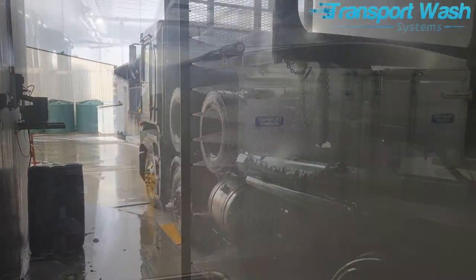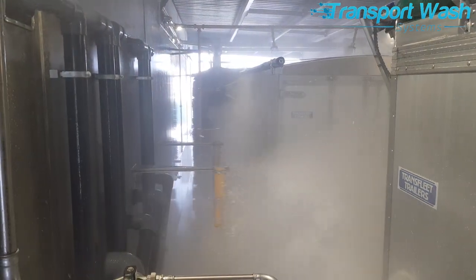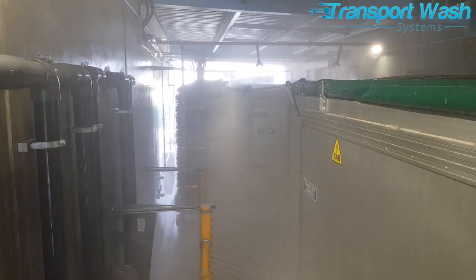Flat-sided trucks are catered for by another recipe. Here you can see the brushes scrubbing the sides of the trailer and the sentry spinners cleaning off the covers.